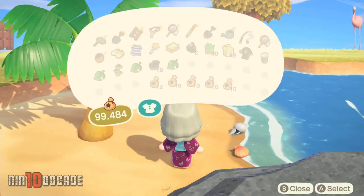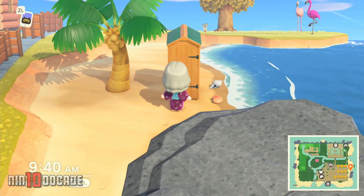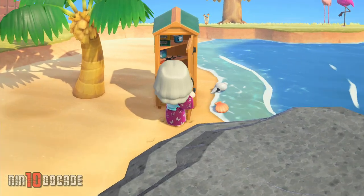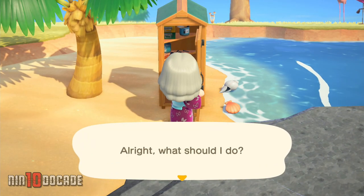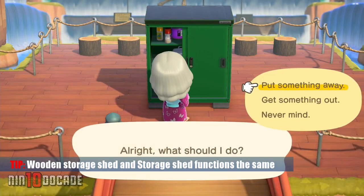Once you have them, you could place them anywhere you like on your island. To access the storage, you just walk up to it, press A, then choose whether you want to take out certain items from your storage or place them back into your storage.